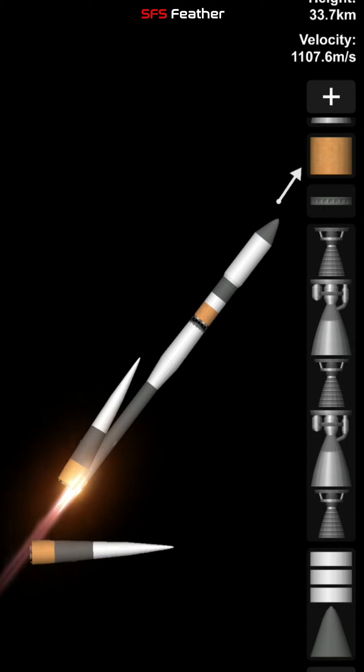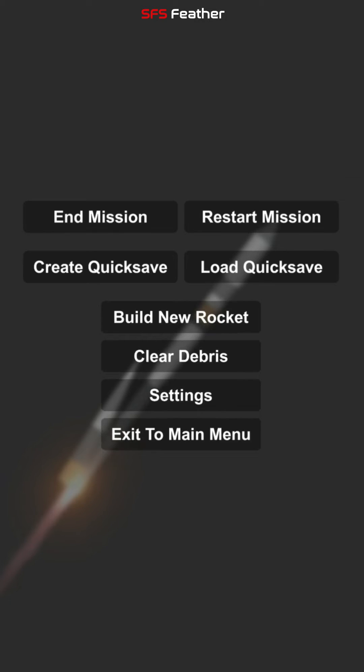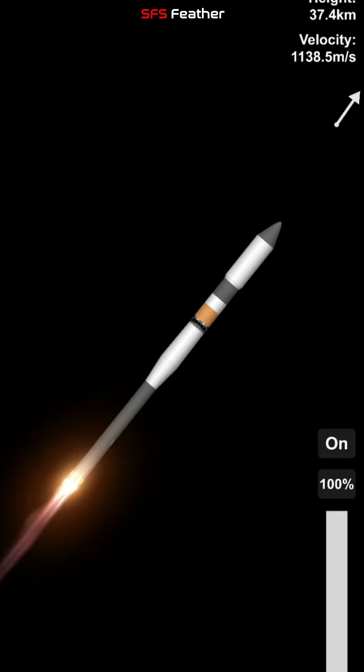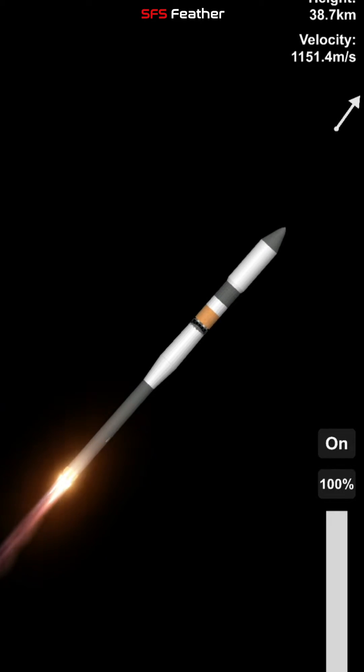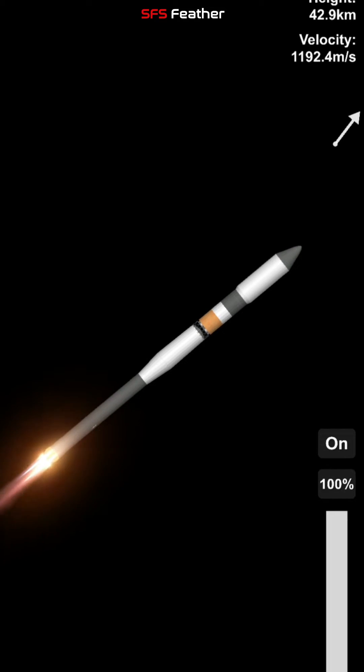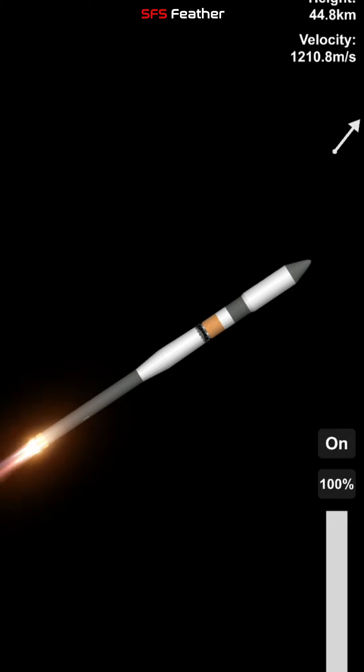Standing by for first stage separation. And first stage separation confirmed. The boosters falling away from the Soyuz.